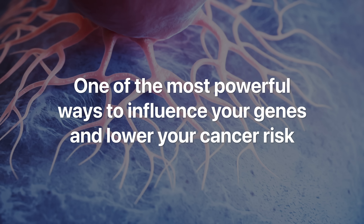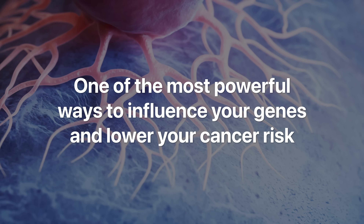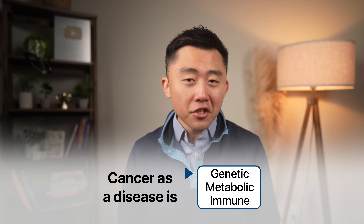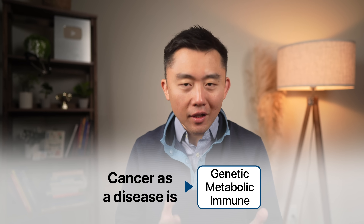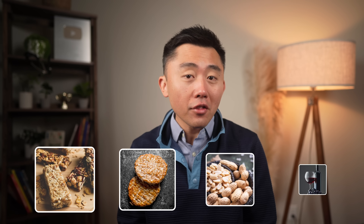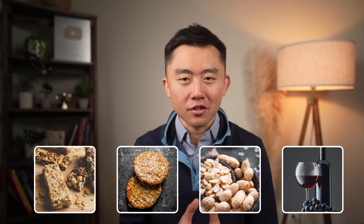One of the most powerful ways to influence your genes and lower your risk of cancer is through the food you eat every day. Many cancers are not just a genetic disease — they're a metabolic disease and an immune function disease. The wrong foods, even ones we consider normal or healthy, can quietly foster the exact conditions that cancer needs to grow and proliferate.